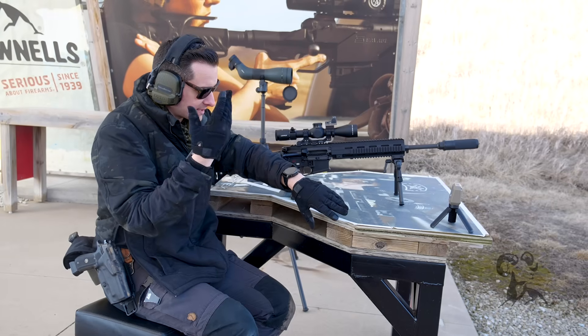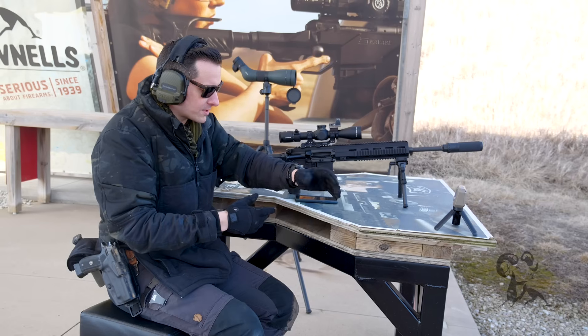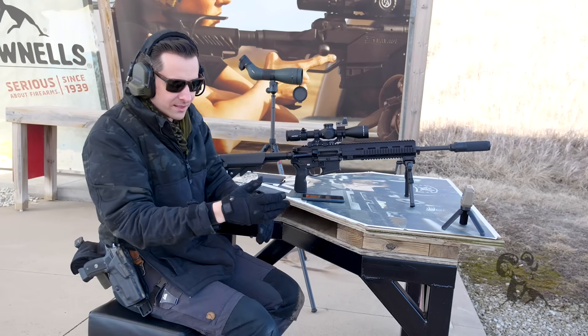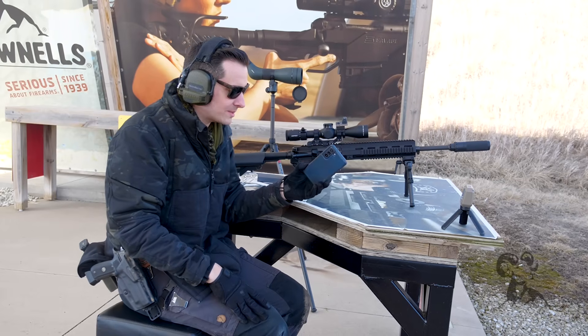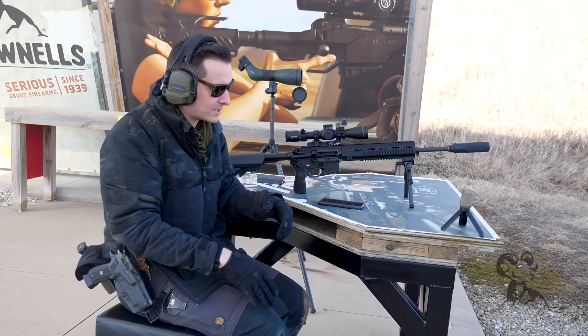It has satellite GPS, so it updates time and different things. It also tracks your heart rate, so it's great for fitness, step tracking, all that stuff — everything you want in a modern watch. It links to your phone so you can see text messages on the face of the watch. It's a smart watch.